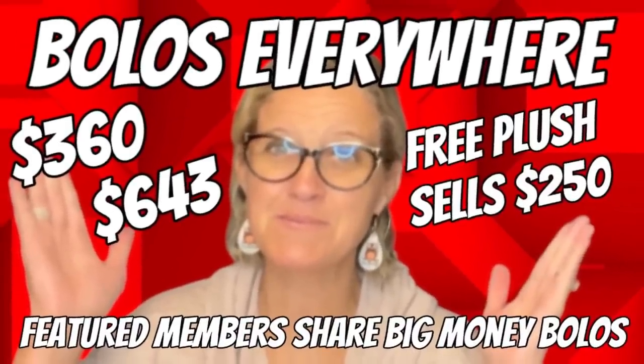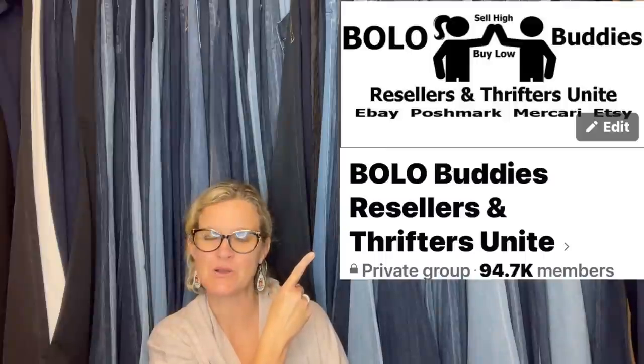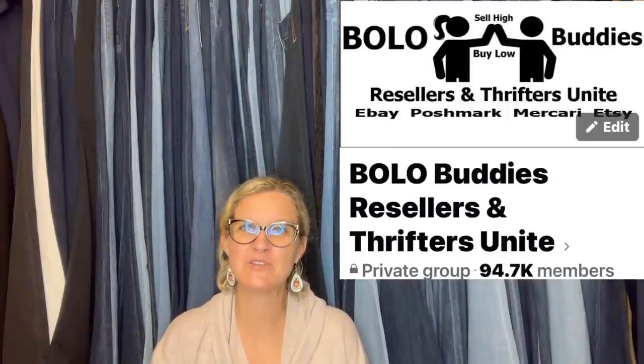Hey, Bolo Buddies. Thanks for watching. In this video, we're going to talk about big money bolos — items to be on the lookout for, items you can hopefully buy low and sell for a profit. I'm going to tell you where they got it, what they paid for it, and what it sold for. I posted this 'Share Your Best August Bolo' in my Bolo Buddies Facebook group and invited everybody to share their big money bolo. Let's get started with the first one.